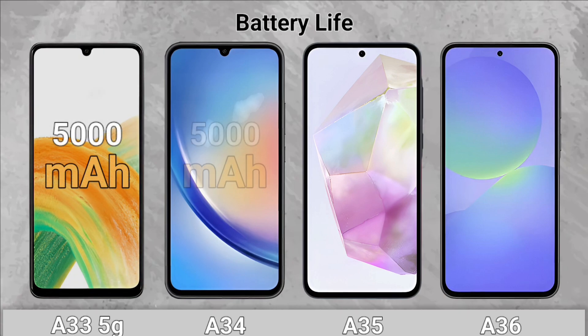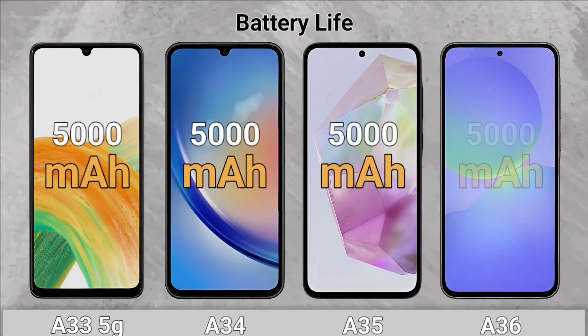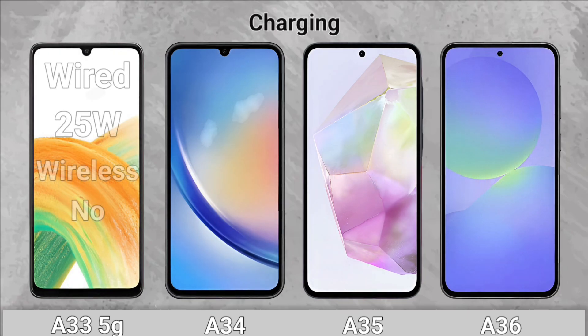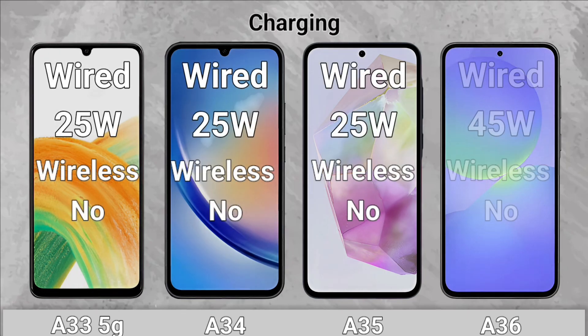Battery Life: All of them have a 5,000 mAh battery. Charging: The A36 wins with 45W fast charging.